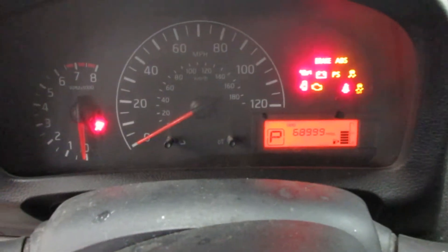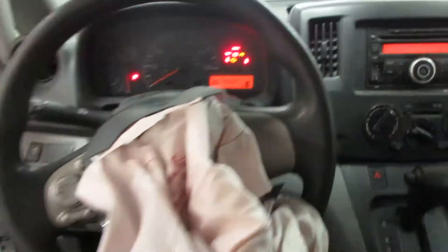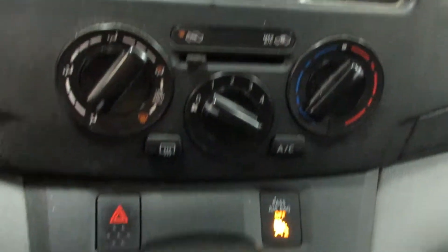Nice driver's side seat, but the passenger seat is no good due to the airbag going off there. The vehicle currently has 68,999 miles on the motor. Nice radio display there and temperature control.